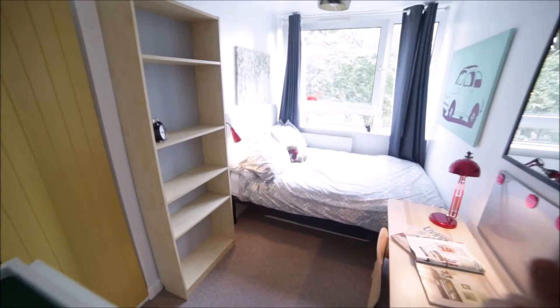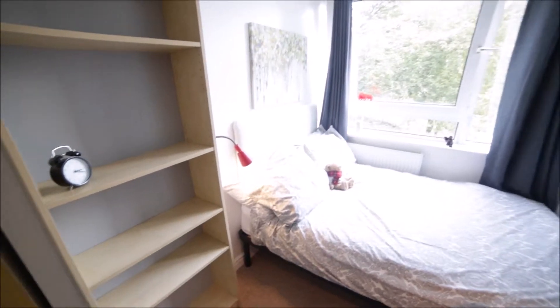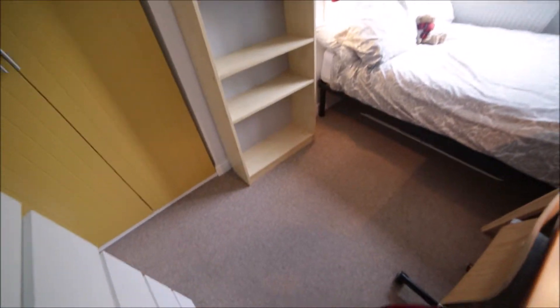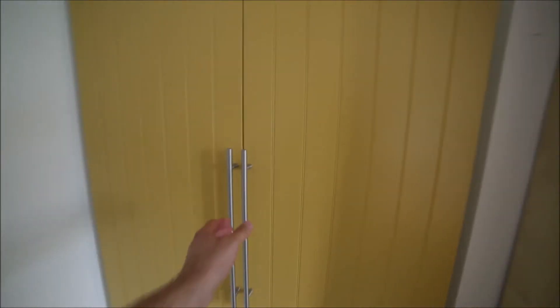I'm entering bedroom 4, which is just next to the stairs. Bedroom 4 is the small room but very cozy with nice carpet on the floor. Here we have a standalone wardrobe so you can store all your clothes here.